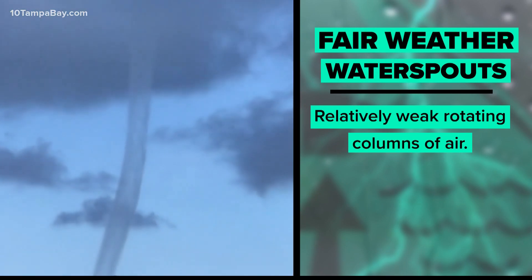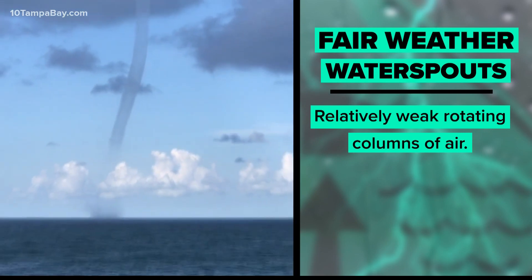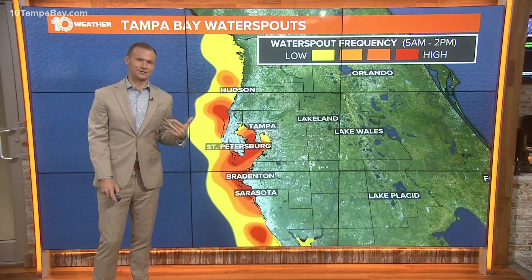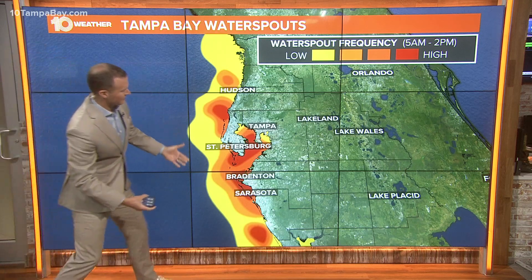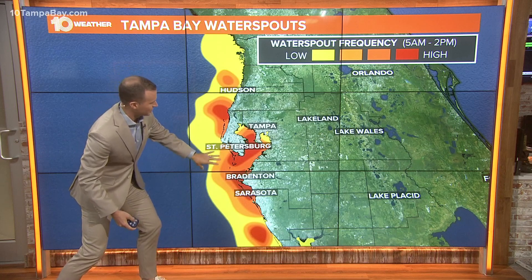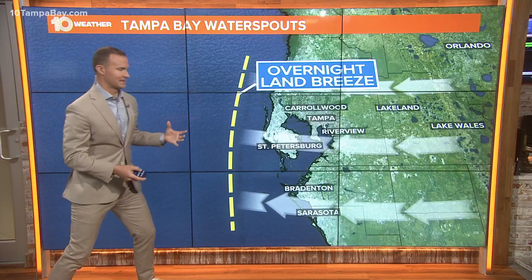Tampa Bay has some of the highest concentrations of water spouts in the entire country, so this is a pretty cool deep dive into water spouts and what makes our area so unique. Here's a map showing you the concentration of water spouts along our coast — down through southern Pinellas County, down towards Fort DeSoto, and then up into the Bay up towards McDill. That's the largest concentration of water spouts that we've seen.